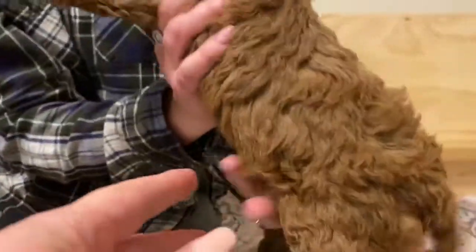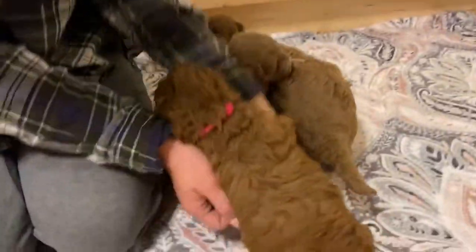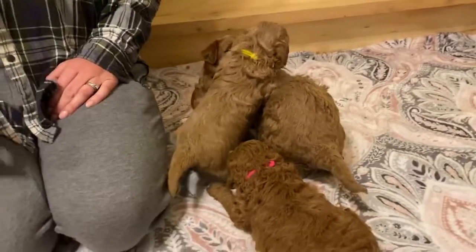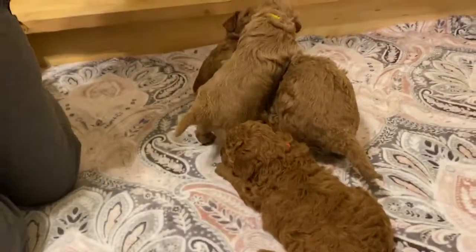Does she have the markings on her feet too? No — just under the bottom of the feet. There we go, she's a cutie. She's nice and wavy. So that's pink girl. They're all playful now — they're about three and a half weeks, going on four weeks tomorrow.